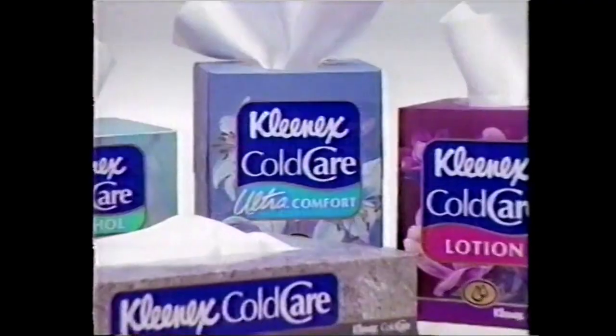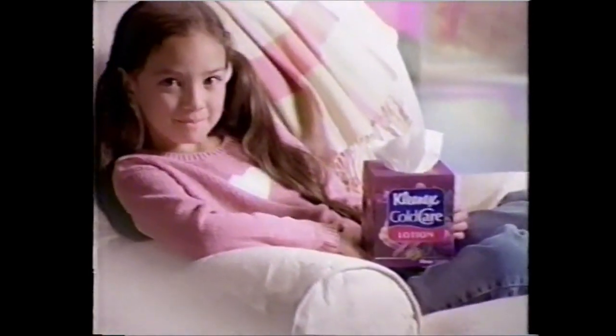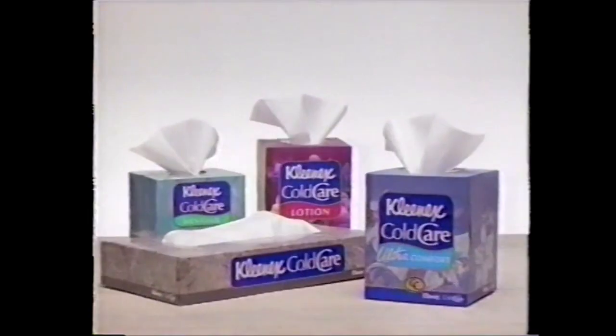Kleenex presents The Cold. And now, Kleenex presents The Care. Introducing Kleenex Cold Care — the only family of tissues with three layers for strength and extra softness. There's Ultra Comfort, the softest tissue, the most soothing lotion, extra large and menthol. Tissues as individual as the noses they care for. Cold Care — the best care for your worst cold. Because Kleenex cares.